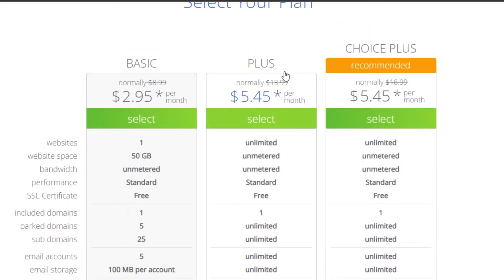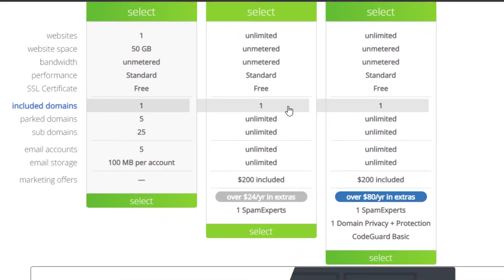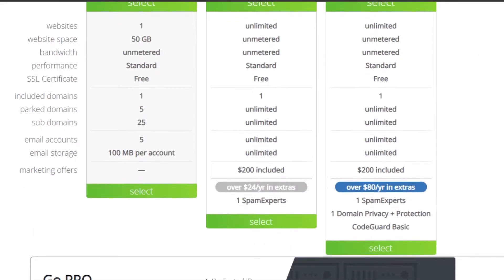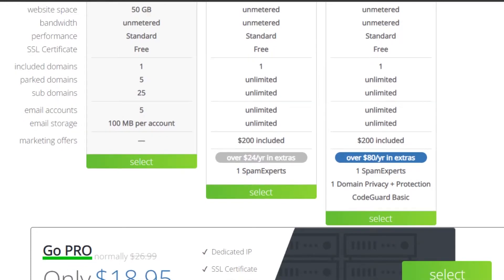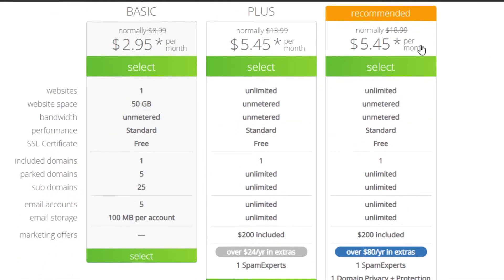Then we have a Plus plan at $5.45 per month, which includes unlimited websites, unlimited website space, unlimited bandwidth, a free SSL certificate, one included domain, unlimited subdomains, and increased email storage. The Choice Plus plan is also $5.45 — it was like $18 before — and includes unlimited websites, unlimited website space, unlimited subdomains, and unlimited email storage as well.